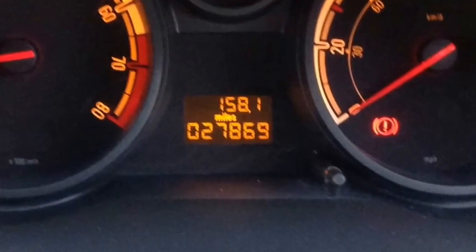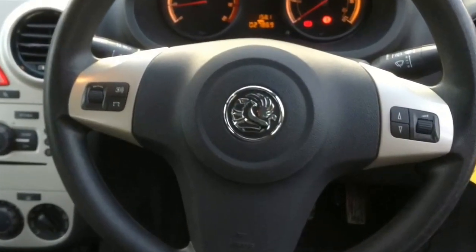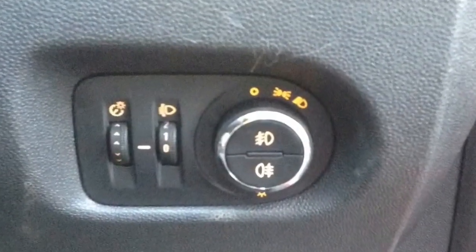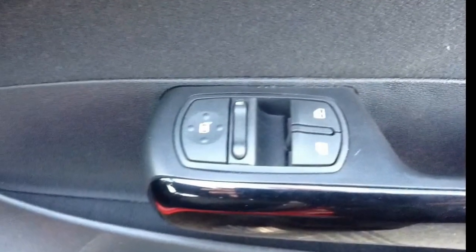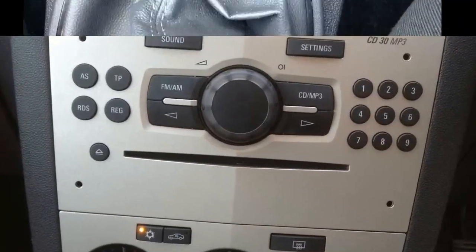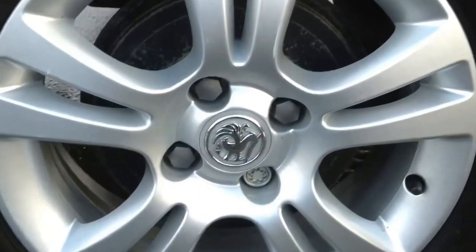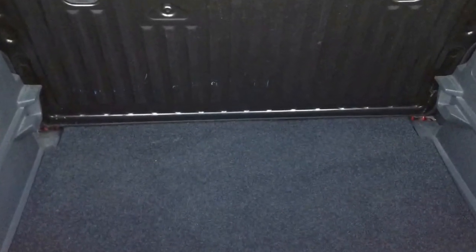Has 27,869 miles. Fully adjustable steering wheel with steering wheel mounted controls. Front and rear fog lights. Front electric windows. Standard CD player with an auxiliary connection. 15 inch alloy wheels and a fair sized boot.